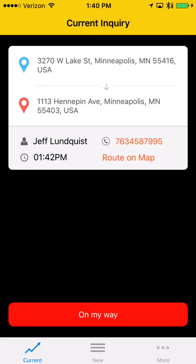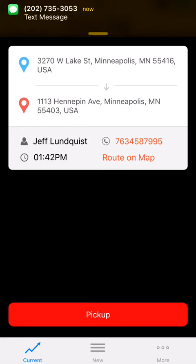Let's click 'My Way.' If you're not familiar with the pickup location, you can click 'Route on Map' and it will give you GPS directions to the pickup location.